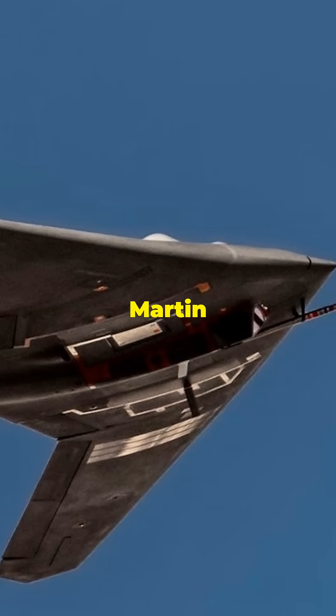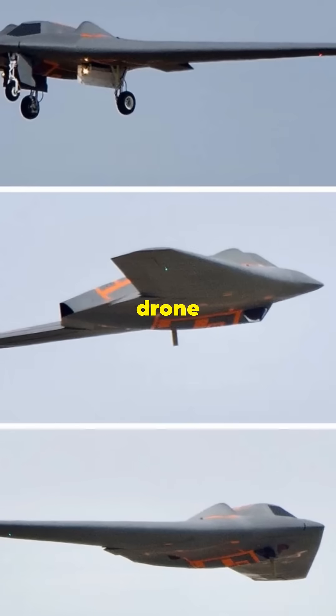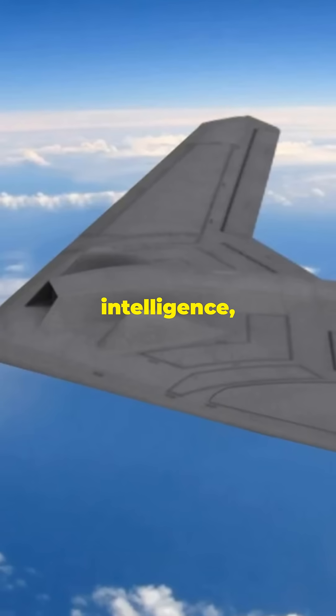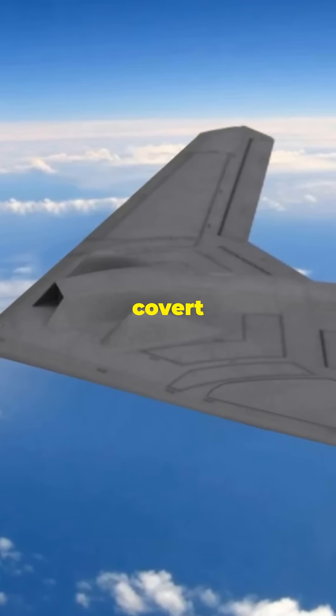Number 9: Lockheed Martin RQ-170 Sentinel. Country: United States. Role: Stealth Reconnaissance Drone. Nicknamed the Beast of Kandahar, the RQ-170 is a stealth drone primarily used for intelligence, surveillance, and reconnaissance (ISR) missions, famously spotted in covert operations in Iran.